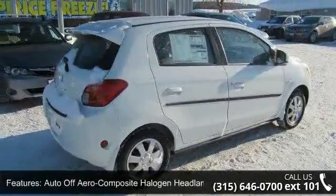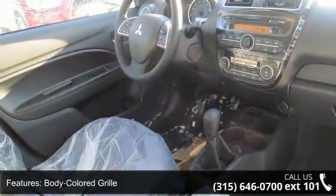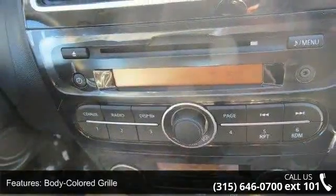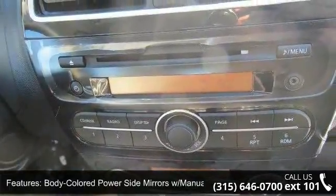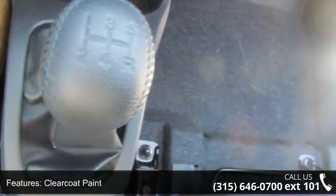Some of the top features included with this vehicle are auto off-aero composite halogen headlamps, body colored grille, body colored power side mirrors with manual folding, clear coat paint, front fog lamps, fully galvanized steel panels, and liftgate rear cargo access.